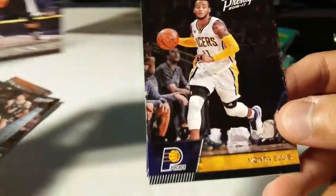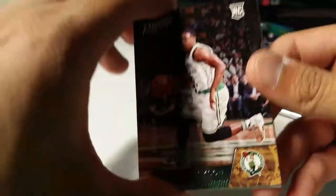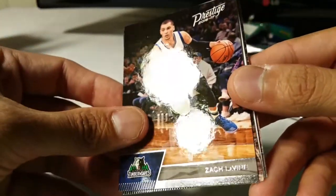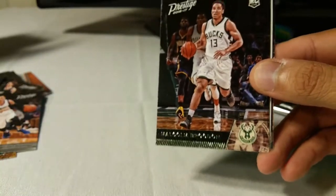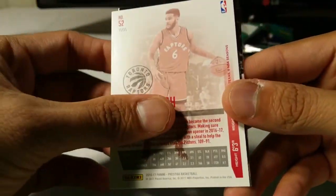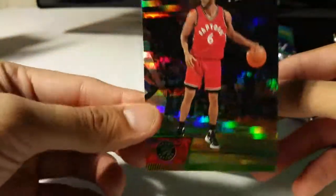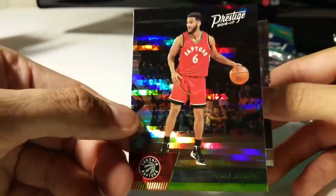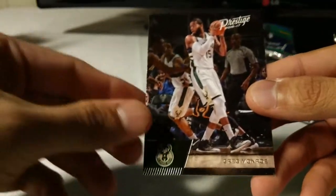Damian Lillard, Monte Ellis, and Steph Curry. Can't wait for 2017-18 cards - huge draft year. Demetrius Jackson, Zach LaVine - and a lot of trades and players going to different teams, still a lot up in the air. Brogdon, Corey Joseph, and one of these awesome-looking refractor parallels.